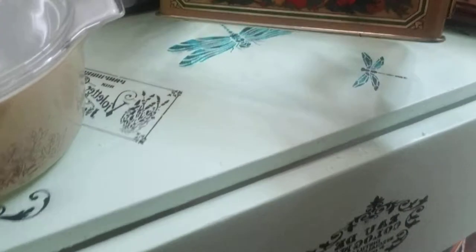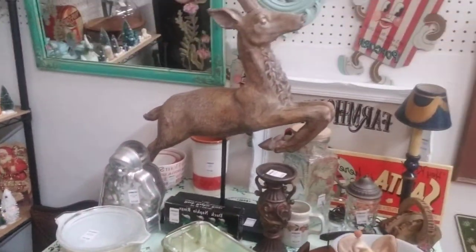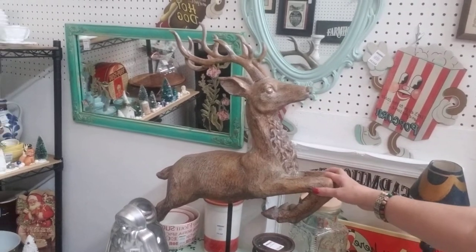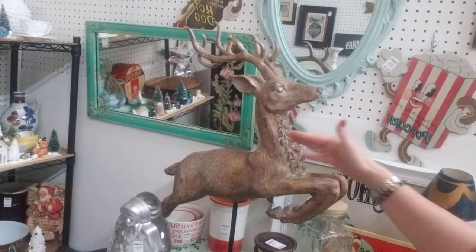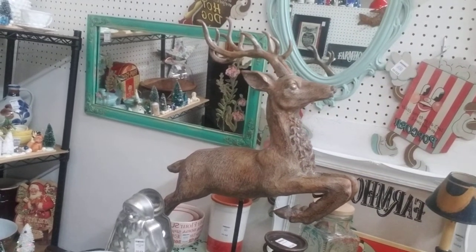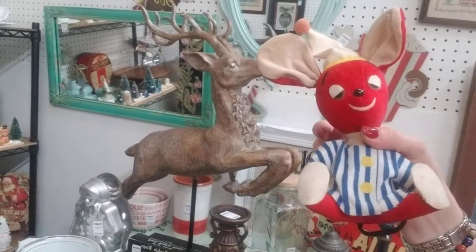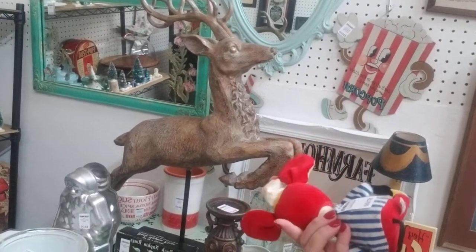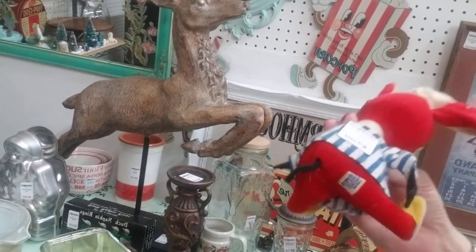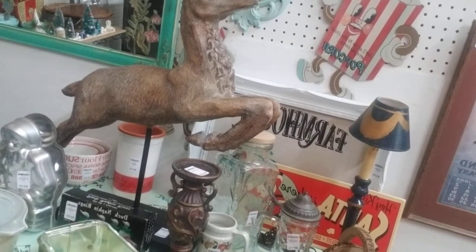Some Pyrex — this is cute. This gigantic reindeer — he's probably two and a half feet that way and at least two feet this way, he's a pretty good size. Oh my gosh, he's so cute too.